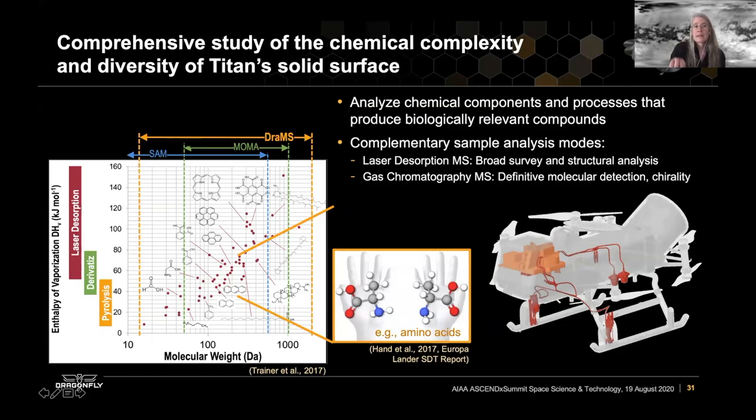Dragonfly will be able to perform a comprehensive study of the chemical complexity of Titan's solid materials, as well as the diversity from location to location on Titan. This shows the different modes we have with the mass spectrometer and compares DraMS capability to SAM and MoMA capability. We also have the ability to look at the structures of the molecules we detect and look for chiral preferences, which would be indicative of biotic compared to abiotic processing. We have two different sample analysis modes: laser desorption mass spectrometry and gas chromatography mass spectrometry, allowing us to get at different aspects of the surface materials.